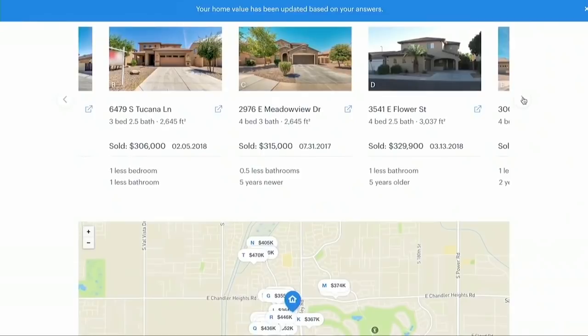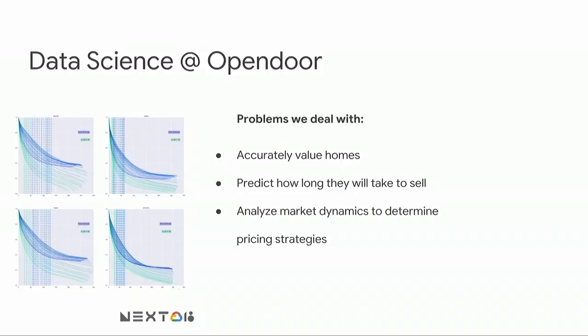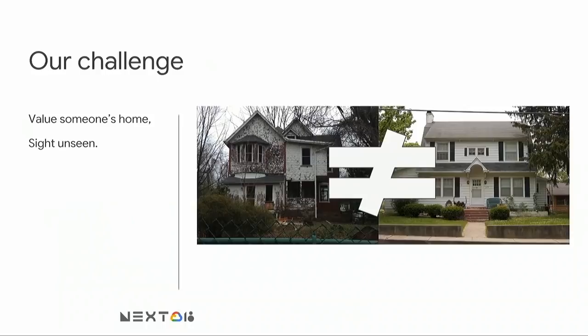From the data science team at Opendoor, the sorts of problems we deal with are pretty crucial to the business: accurately valuing homes totally sight unseen, predicting how long it'll take to sell, and analyzing market dynamics to correctly understand what's going on in the market and optimally price the homes. One of our primary challenges is valuing someone's home totally sight unseen. As you can see, two homes might look very similar on paper, but in person it's quite clear that one home is not very nice.